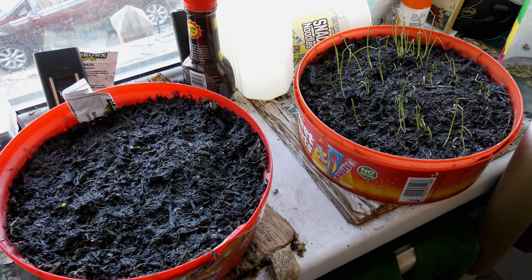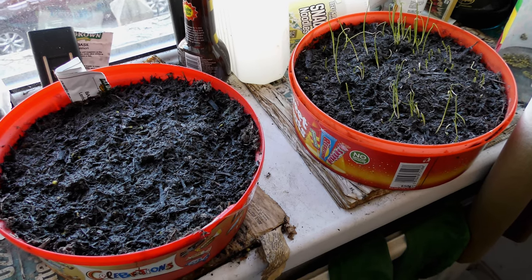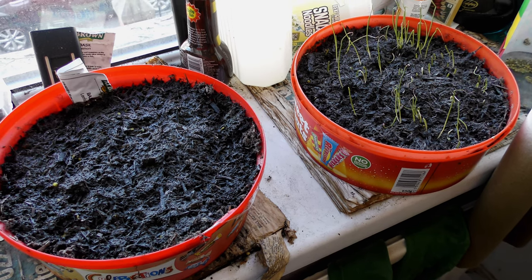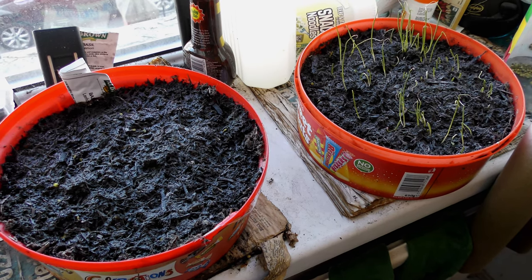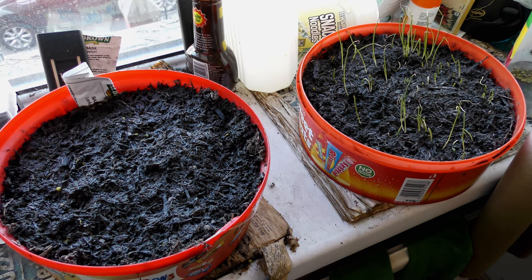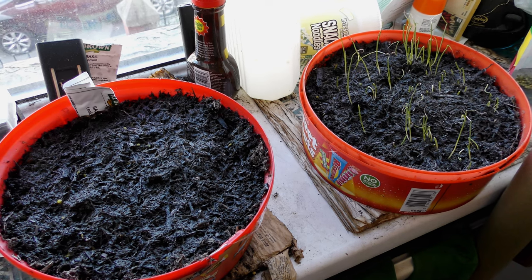To the right, spring onions coming along a treat, and just starting to come on the left, lemon basil. It is spring, although towards the end of this week it's been much colder in the day and frosty overnight.